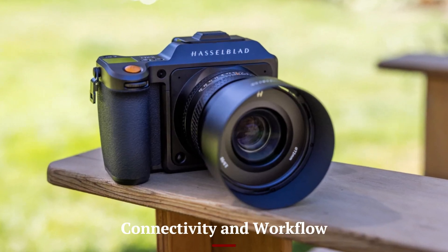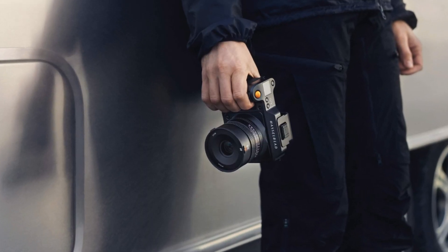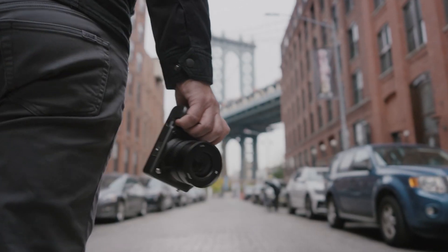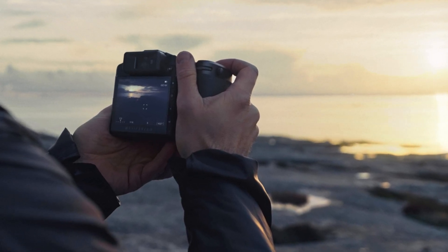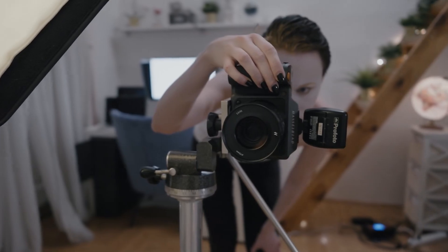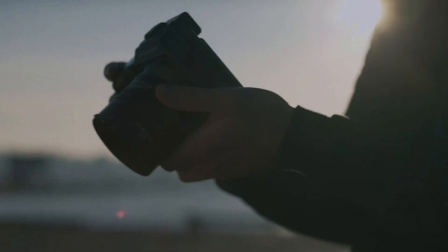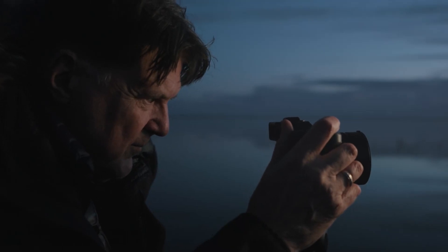The X3D-150C is designed for professional workflows, featuring high-speed data transfer options including dual CFexpress card slots and USB-C 3.2 for fast file handling. The camera supports seamless tethering, making it an excellent choice for studio photographers who require real-time image review. Built-in Wi-Fi and Bluetooth connectivity enable remote shooting and easy file transfers to mobile devices. Hasselblad's software integration, including Phocus and Adobe Lightroom support, ensures smooth post-processing and color accuracy.